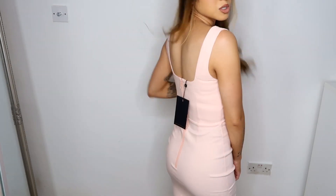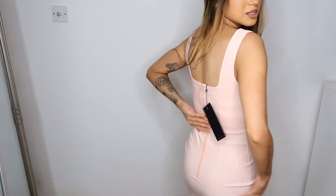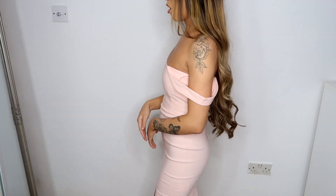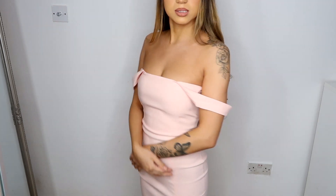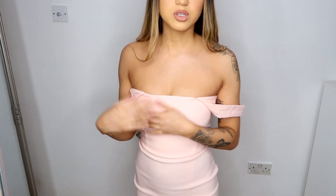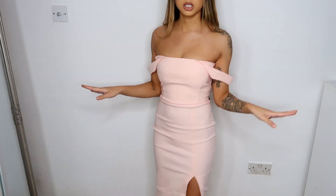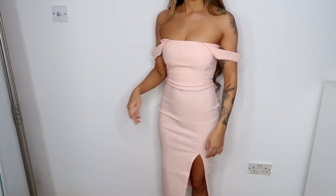I didn't take the tags off because I don't have any scissors. You can see the zip here. Because I'm quite short, you could also wear it like this — if the straps are too long for you, it actually looks kind of cute worn down like that.